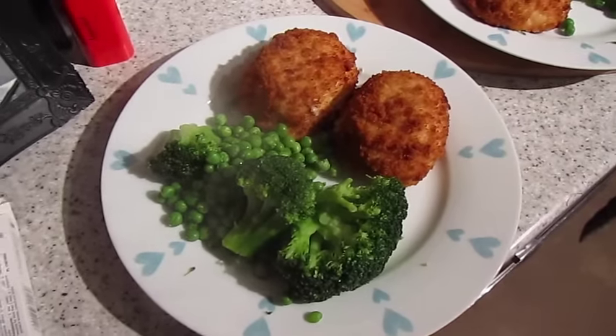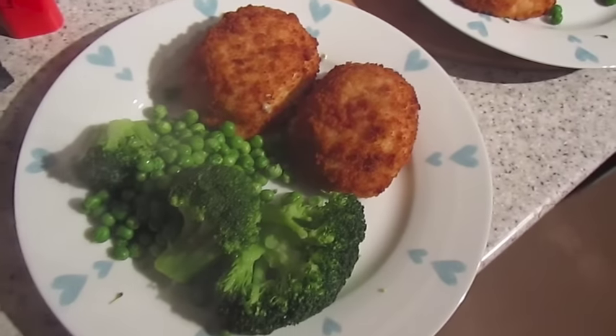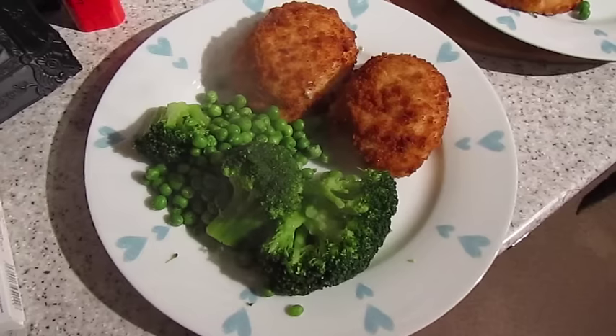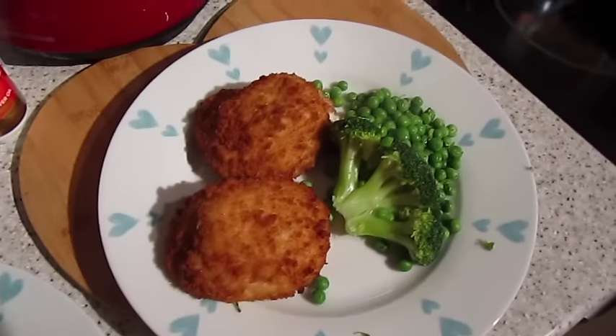It's tea time and tonight we have got chicken kievs — I think it's a low fat garlic one — with broccoli and peas. That one's John's and that one's mine.